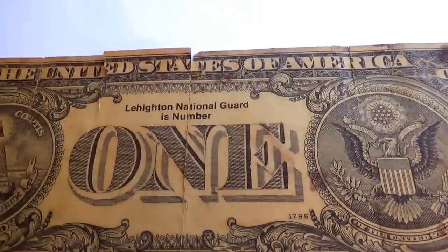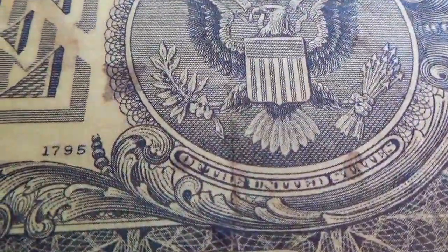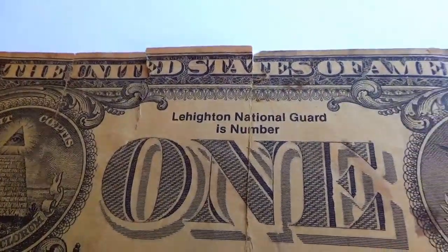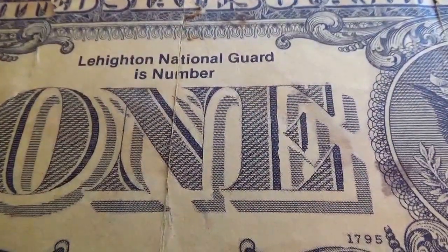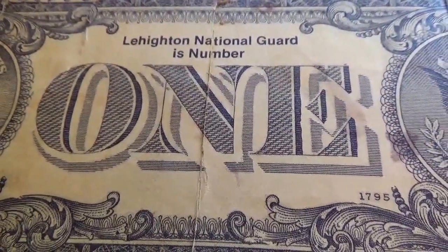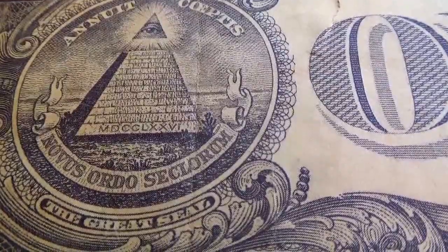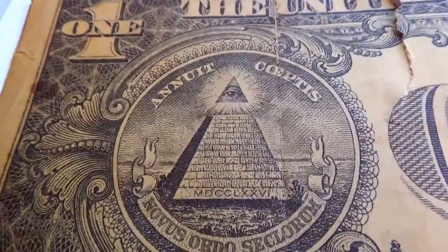Let me flip this over for you. The other side — it's a one. Now look at that. Down here it actually says 1795, United States of America. And then it says Arlington National Guard is number one, and I believe that's the reason for this side having a big one where the other side had 20.